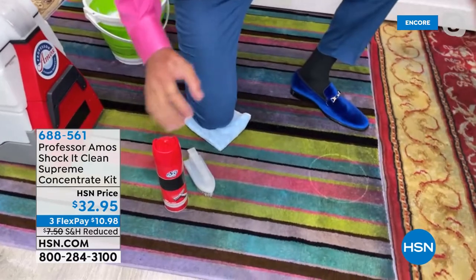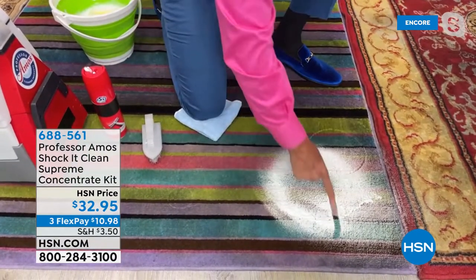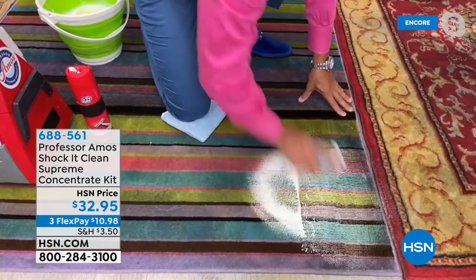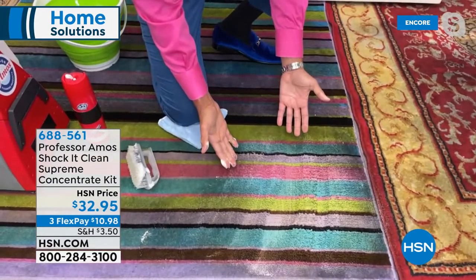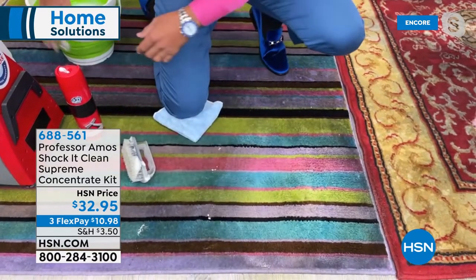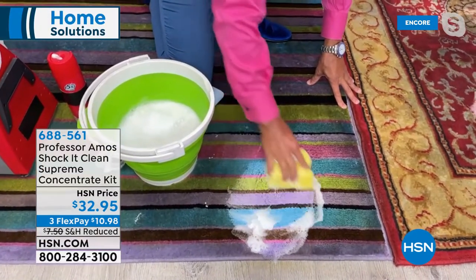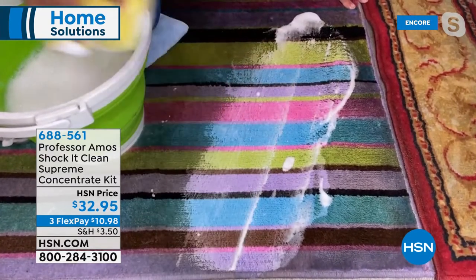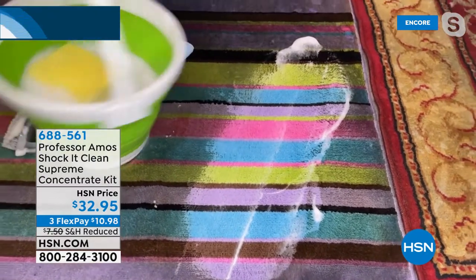Consumer soap products are made from animal fat — sticky, oily, and dirt-attracting. Rubbing them into carpet just turns it gray and oily. Shock It Clean cuts through that sticky soap scum residue on contact, with foam visibly going to work immediately. Above 60°F, the foam crystallizes into powder in about 45 minutes, leaving a clean result without any machine. For tougher applications, use a quarter cup per gallon of water in a carpet cleaning machine.